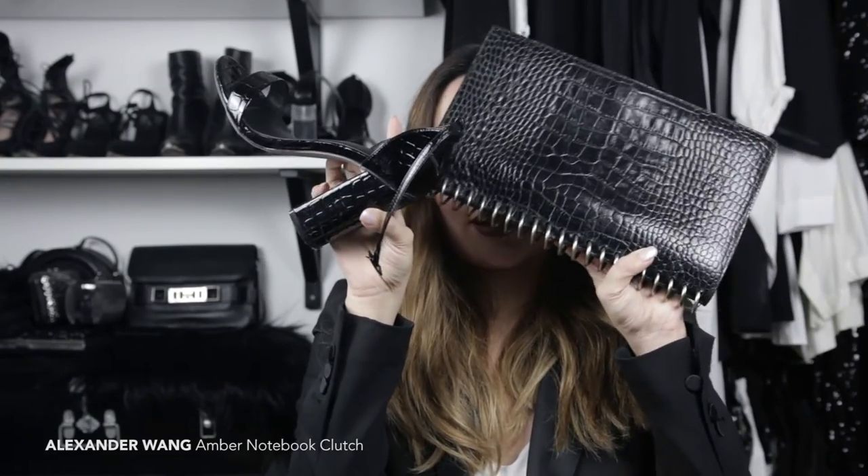The last favorite bag I'm going to share is this — the Amber clutch from Alexander Wang. It's quite an old style but the design is still classic and modern and very relevant. I love the embossed lettering and the hardware that makes it look like a notebook — it's so cool without trying too hard or being too loud, which is not really my style. I also love matching my bags to my shoes, so I always pair this with a pair of crocodile-embossed shoes. When things go together that well, it makes me really happy.